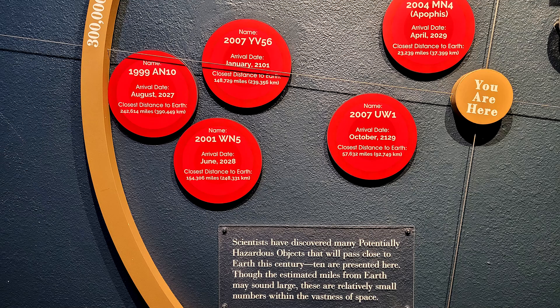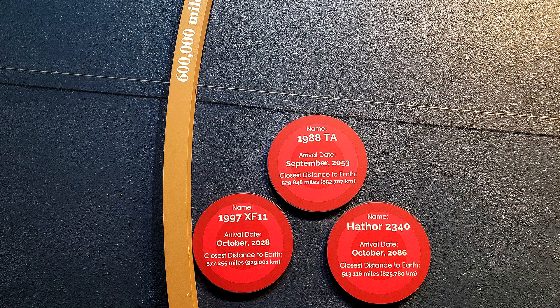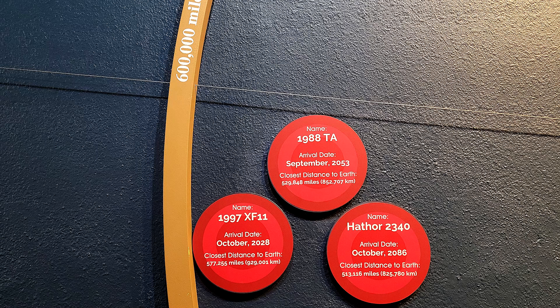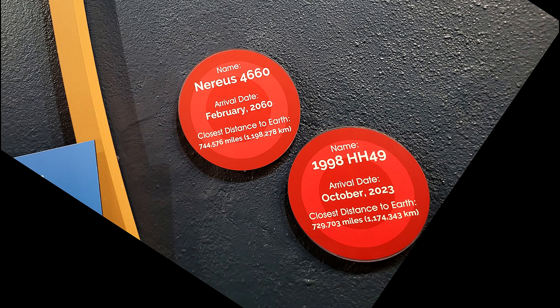We've got another one coming August of 2027. We've got two coming in 2028 — one in June for my birthday and one in October. Happy Halloween! Then we've got another one in 2029 coming in April, just in time for spring. And then for those of you that are still going to be around, we've got one coming in 2053 in September and one coming in 2060 in February. Happy Valentine's Day! There are more coming but those are showing up in 2100-something, so not really relevant.